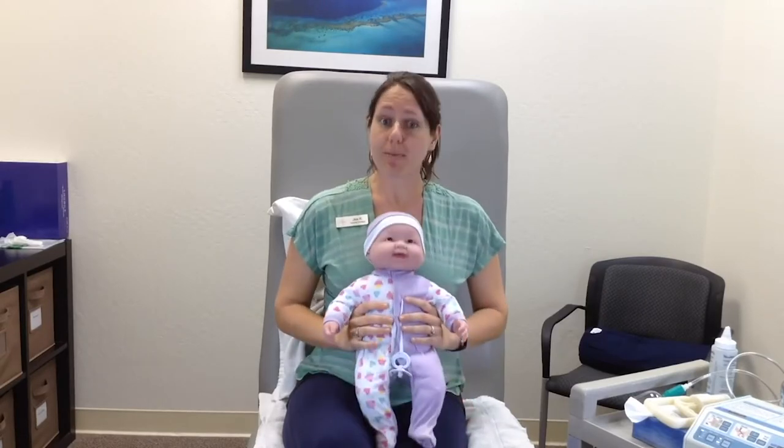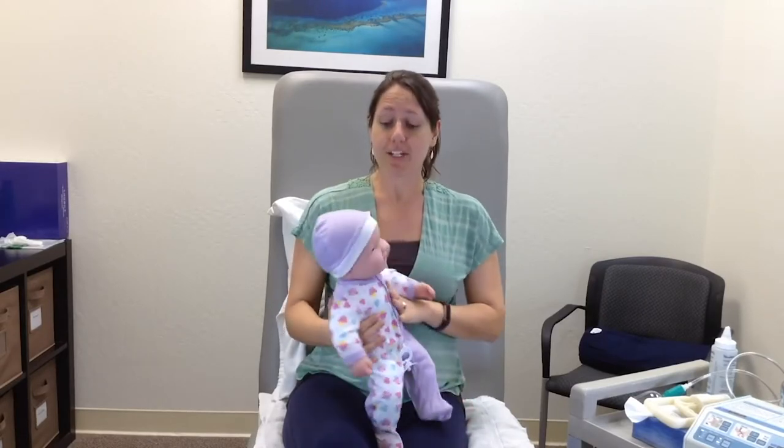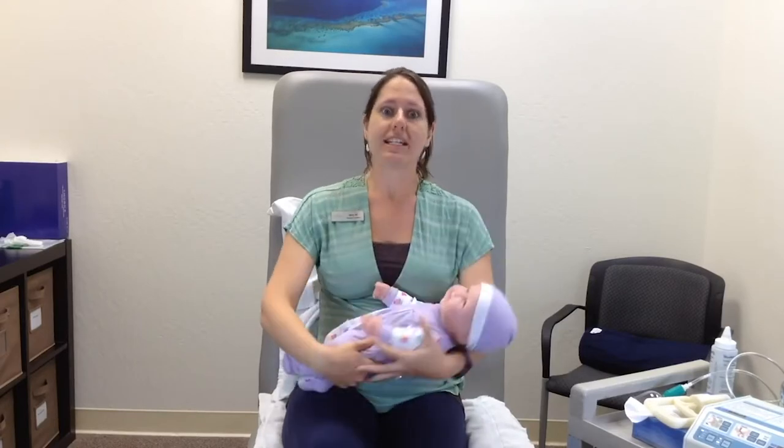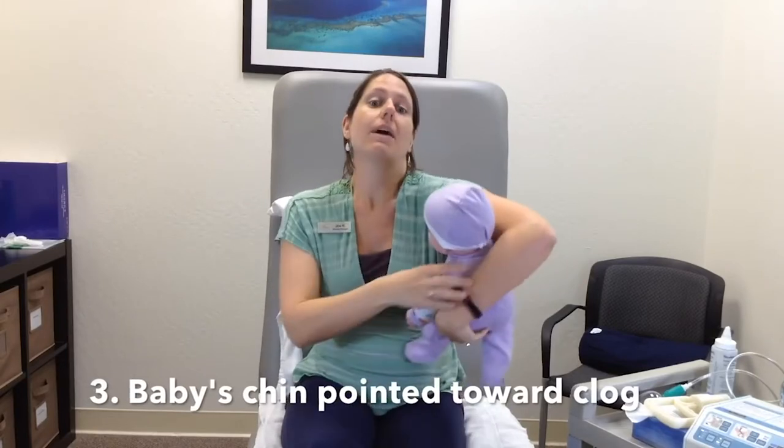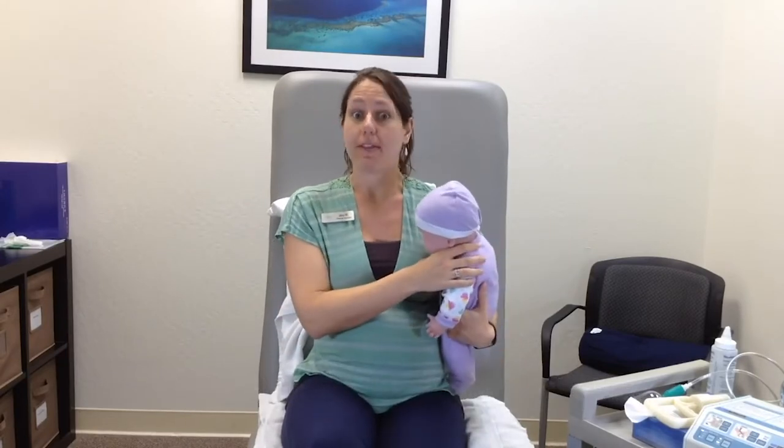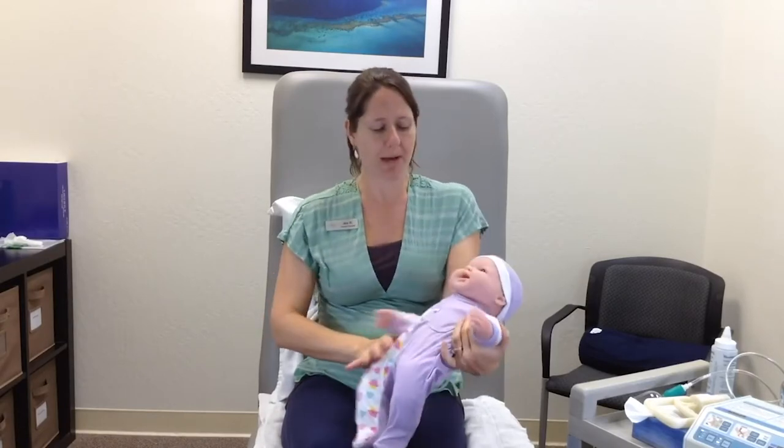Number two, a lot of lactation specialists will recommend sunflower lecithin supplements, which you can get online or at Sprouts or any place like that — that tends to help clear up the clog as well. One proactive piece of information: when you are breastfeeding with baby, make sure that baby's chin is pointed in the direction of the clog. So if you have a clog that's way up here, you want baby's chin to be right around there to make sure that clog is draining appropriately.